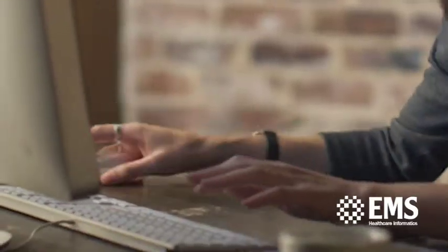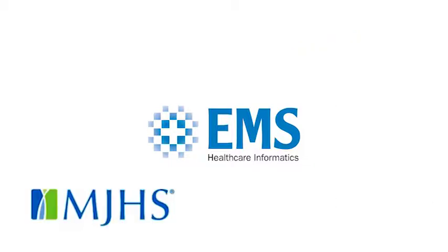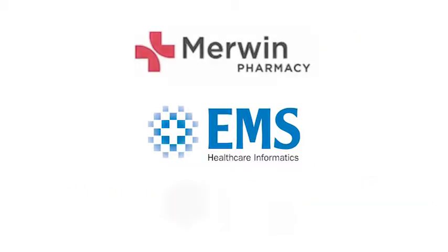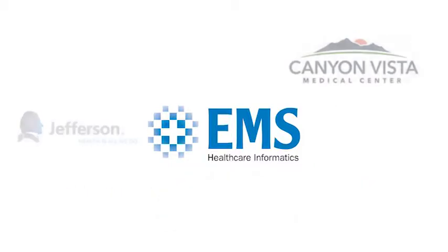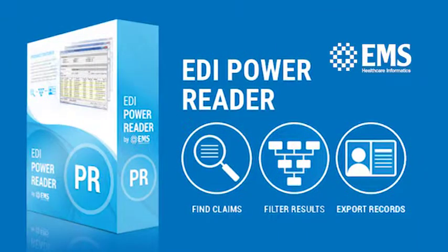EDI Power Tools Suite is easy for business users and comprehensive for programmers. Hospitals, behavioral health providers, pharmacies, and more count on EDI Power Tools to dramatically boost efficiency and profits.